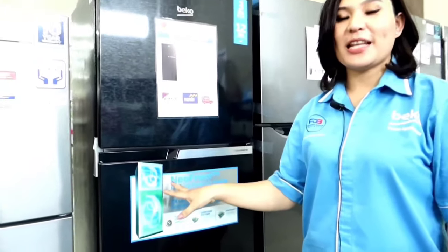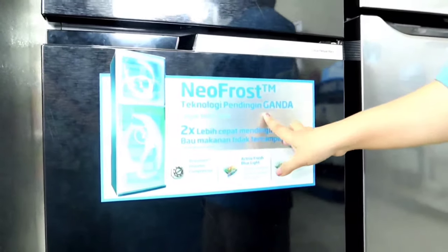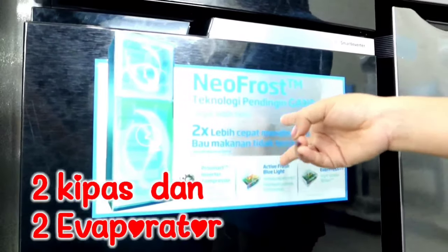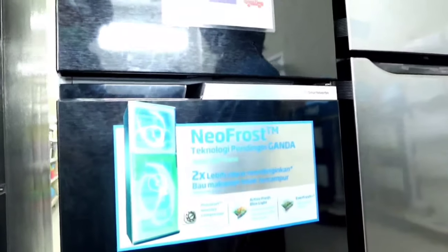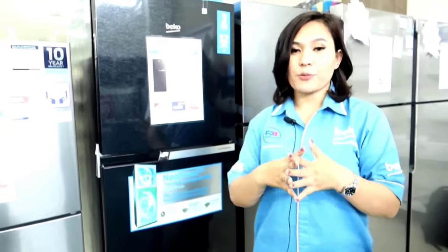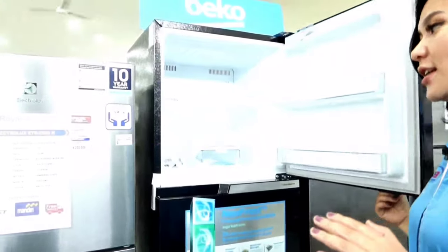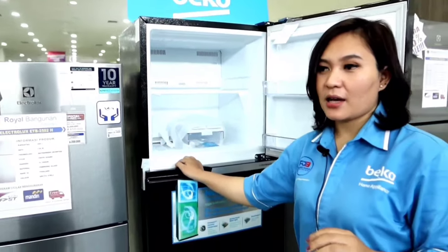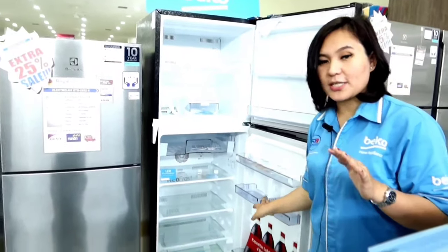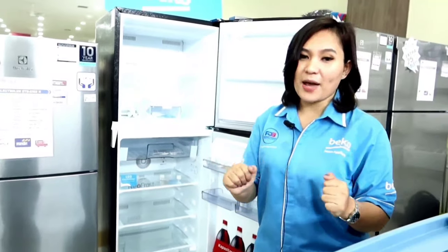The Beko refrigerator also has a feature called NeofFrost. NeofFrost is a dual cooling technology where two cooling systems have two separate fans and two separate evaporators, capable of providing better cooling so that odors from the freezer and the refrigerator compartment are not mixed. So if we store meat or fish in the freezer while storing food or drinks below, the smells will not mix, maintaining the freshness of the food we store.